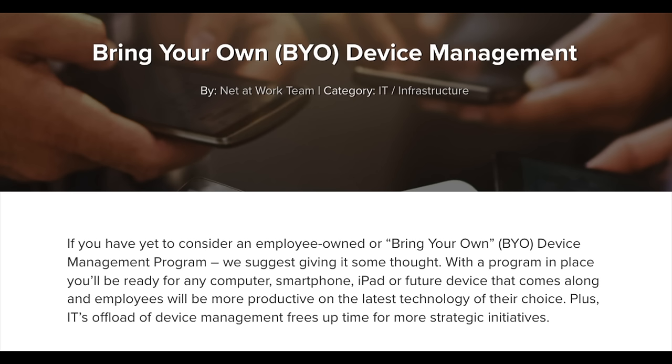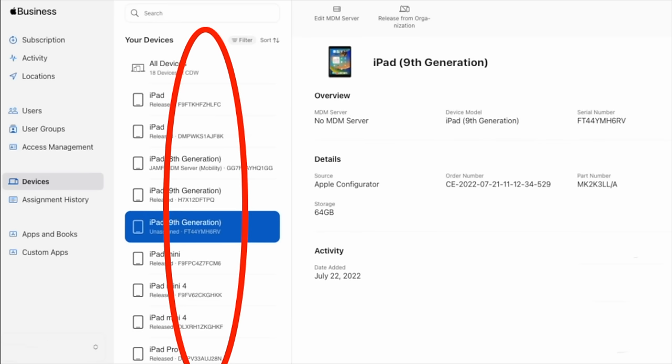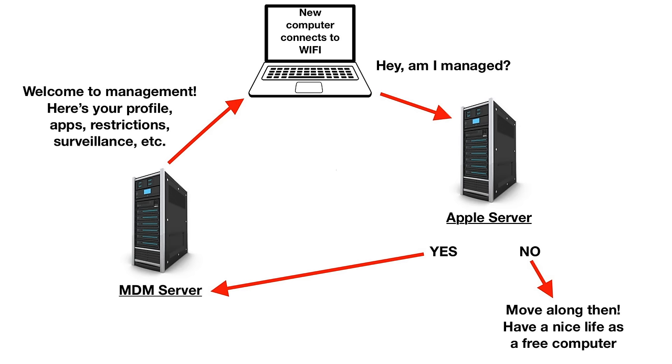Remote management generally keeps track of devices by serial number, and the serial gets entered into the admin tool by the administrator. When the device's serial has been set up and that device connects to Wi-Fi, the device checks with Apple servers and asks, am I a managed device? If the Apple server says yes, Apple passes it on to the management server, and the management is enforced based on a profile set up for it, and all the profile settings and software come down. If it's not a managed device, the user goes about setting it up just like a personal device bought at the Apple store.